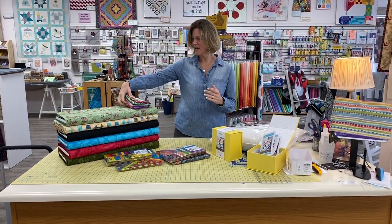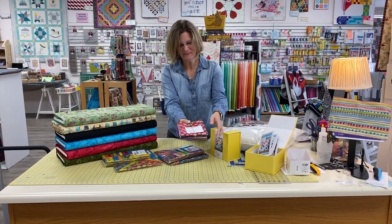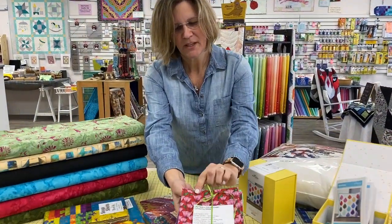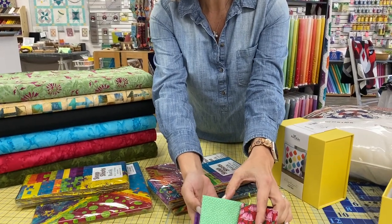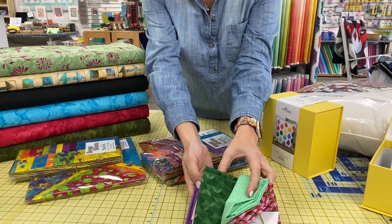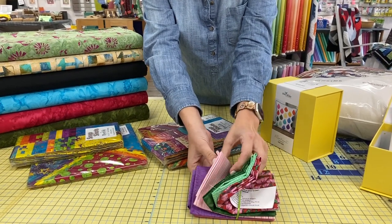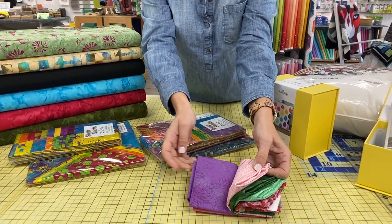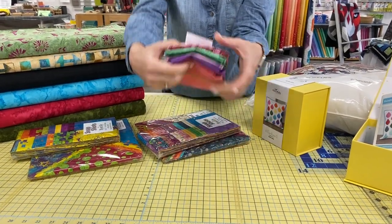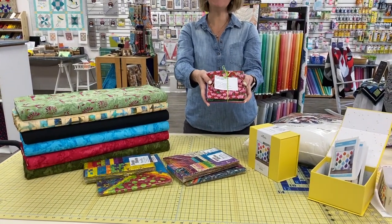We're going to start with today's Fat Quarter Friday Bundle. This bundle was created and curated by Debbie, and it includes a lovely tulip pattern on the top. Then we have some polka dots, a beautiful green that's from the Crayola Kaleidoscope Collection, a lovely little stripe, one of my favorite Art Gallery blenders, and then a grunge. Debbie's calling it Tulip Fields in Pink and Green.